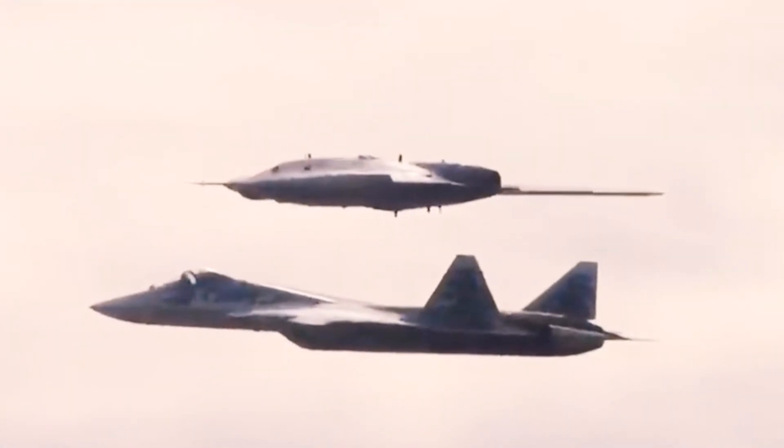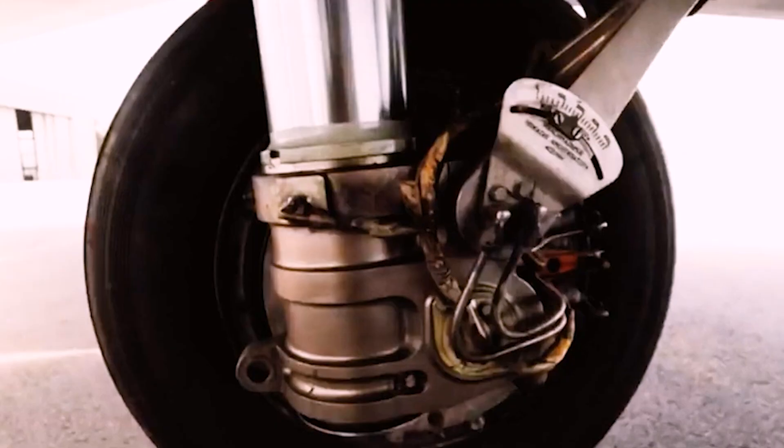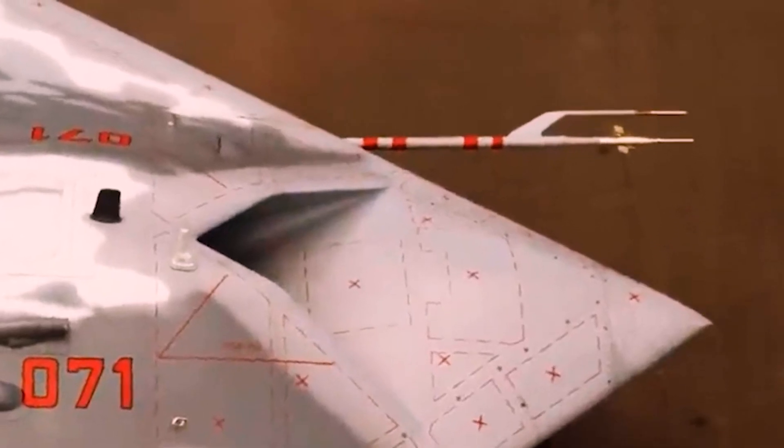One of the most significant upgrades to the S-70M is its new engine. The drone is now powered by a Saturn AL-41 F1A engine, which is the same engine that powers the Su-57 fighter jet. This gives the S-70M a much longer range and endurance than the previous model.